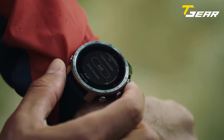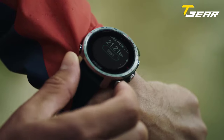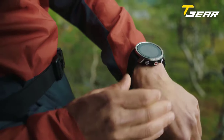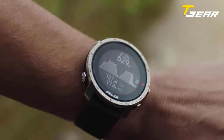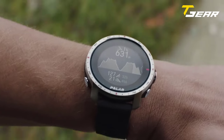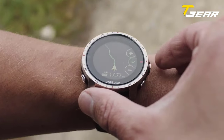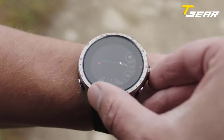The Polar Grit X Pro Titan adds a second twist by replacing the steel bezel with a titanium one and adding a vegan leather strap. With the GPS feature, you can track your running and cycling routes to see the distance, pace, and time spent on your workout. The built-in 24/7 heart rate monitor gives you a precise picture of the intensity of your workouts and is always on hand to guide you in your training. It also connects to your smartphone for notifications. Battery life is seven days, up to 40 hours of training with heart rate and GPS, and up to 100 hours with power save options.